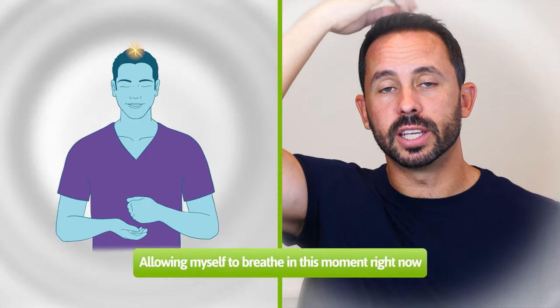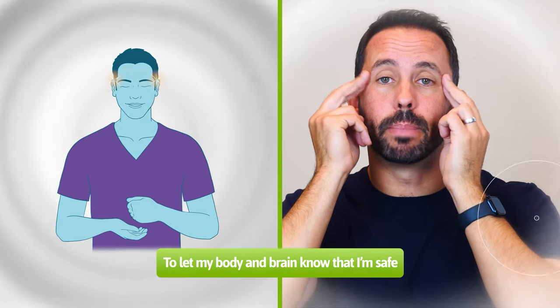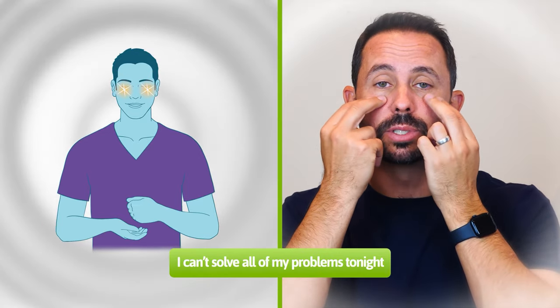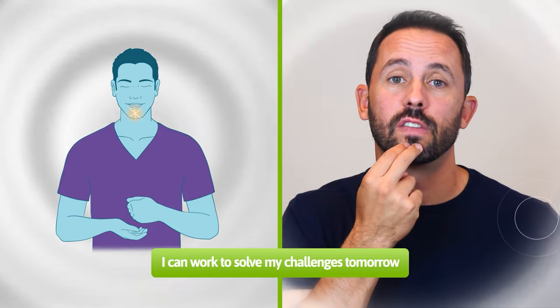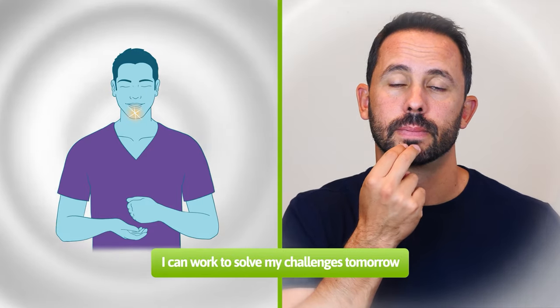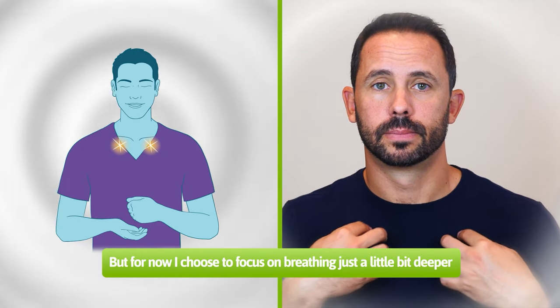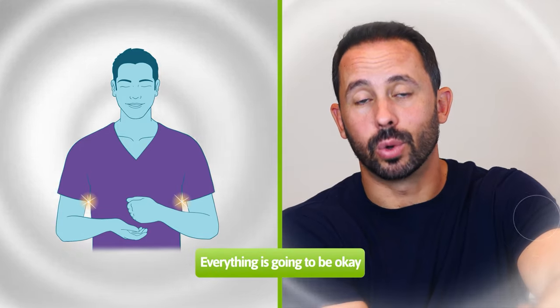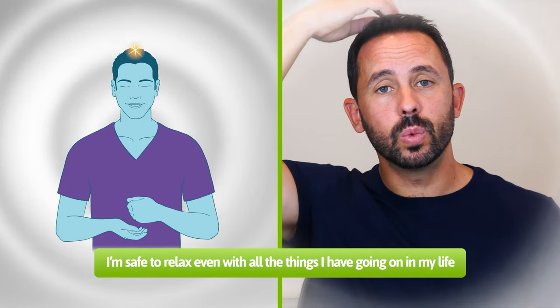Top of the head: allowing myself to breathe in this moment right now. Back to the eyebrow point: it's time to prepare for sleep. Side of the eye: to let my body and brain know that I am safe. Under the eye: I can't solve all of my problems tonight. Under the nose: so I choose to stop and breathe in this moment. Under the mouth: I can work to solve my challenges tomorrow. Collarbone point: but for now, I choose to focus on breathing just a little bit deeper. Under the arm: everything is going to be okay. Top of the head: I am safe to relax even with all the things I have going on in my life.